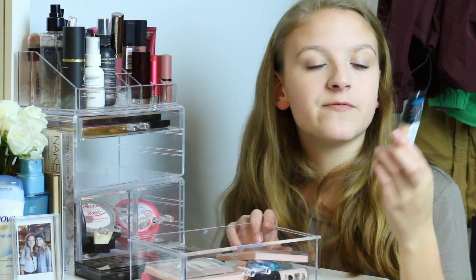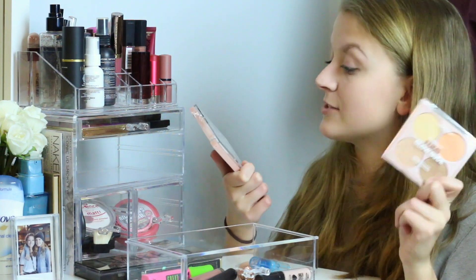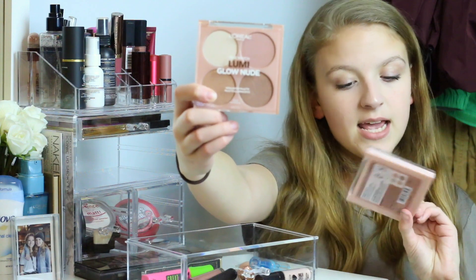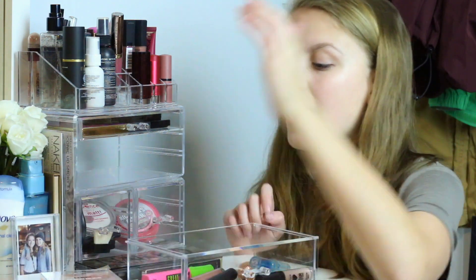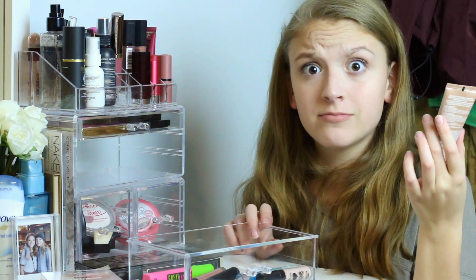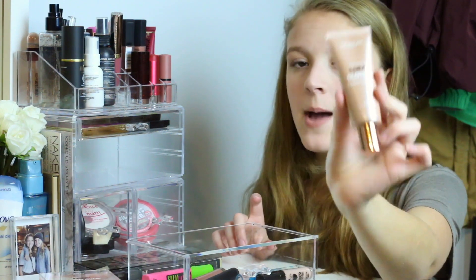I normally wear the Benefit Roller Lash but ran out, so I grabbed the L'Oreal Lash Paradise at Kroger and I've been so impressed by it — highly recommend. I also have the L'Oreal Paris Infallible Pro Glow Foundation. Next I have both of the L'Oreal True Match Lumi Glow Nude Highlighter palettes — one in Moon Kissed (more pearly tones) and one in Sun Kiss (warmer tones). They're really really nice and very comparable to the Anastasia Glow Kits. Adding to that collection, I also have the Lumi Glotion in the shade Light Glow — super excited to try it.